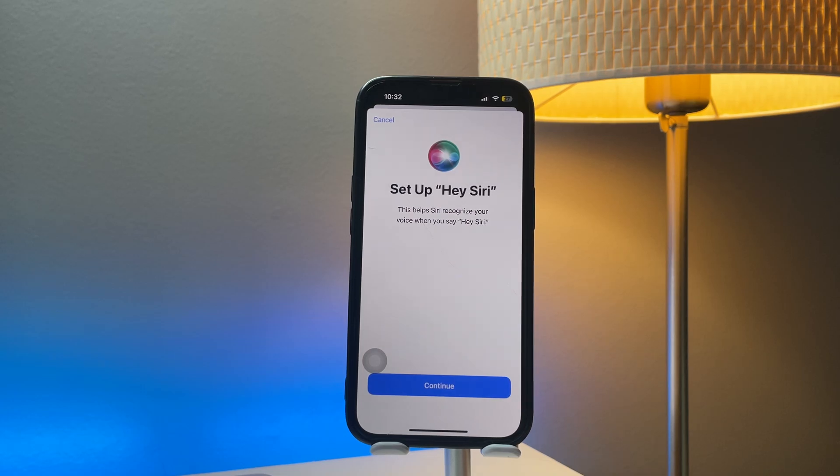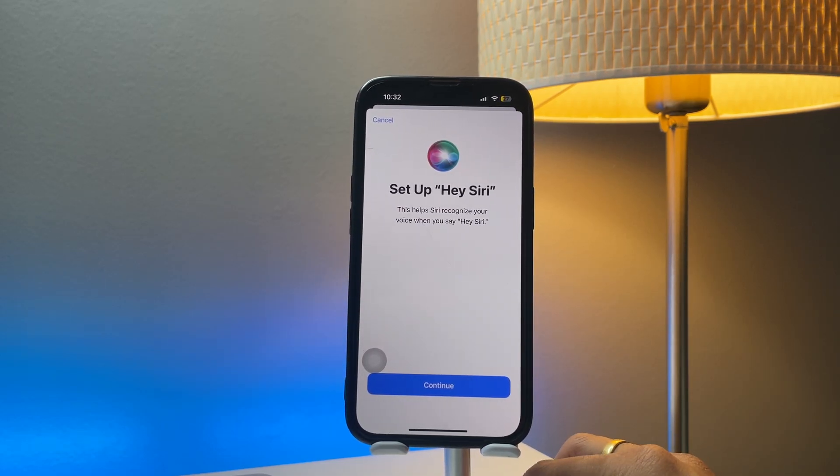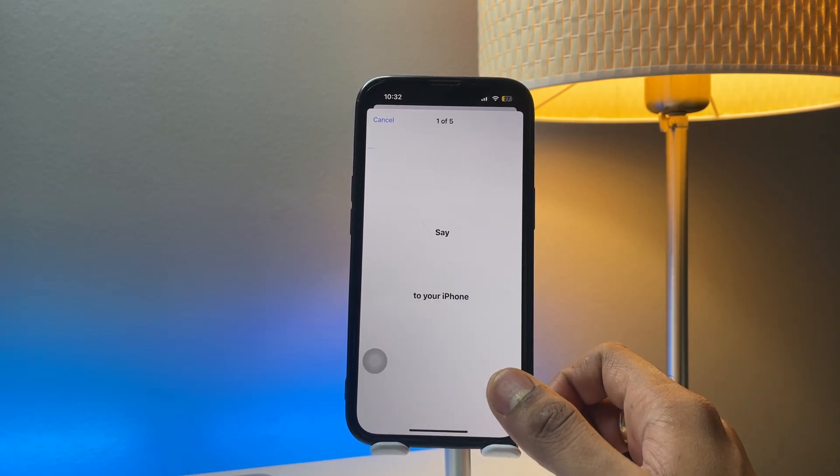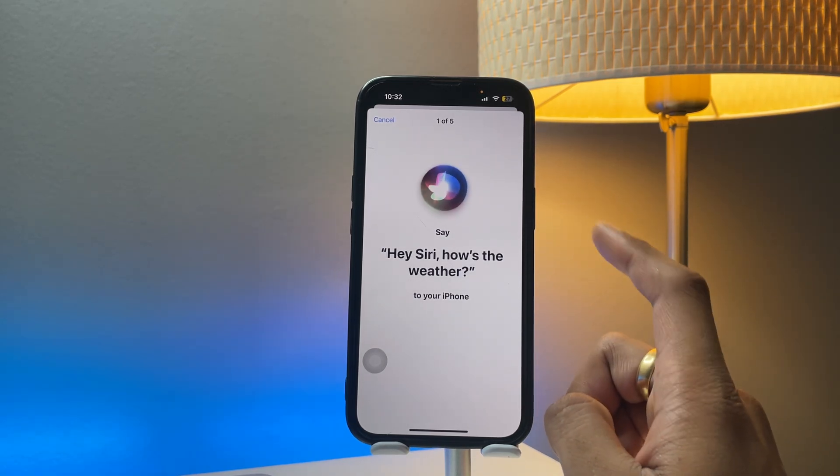Now I'll select 'Hey Siri' again to turn it back on. It will now show me how to train my Siri — I have to give a number of commands so that my iPhone's Siri will get trained and it will start listening to my voice and recognizing my voice. Click on Continue.